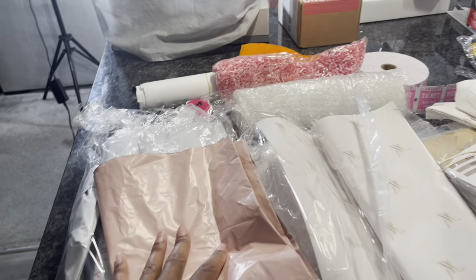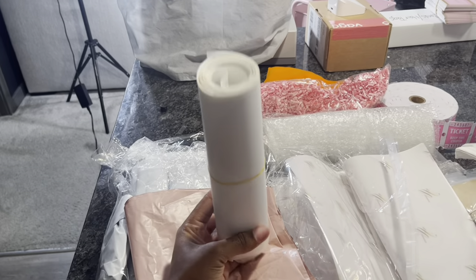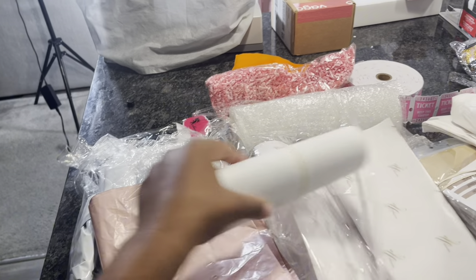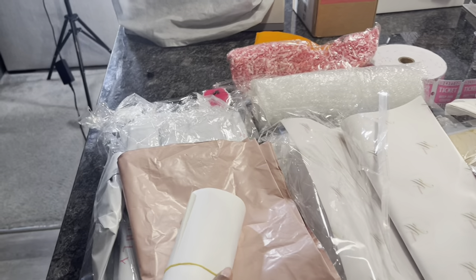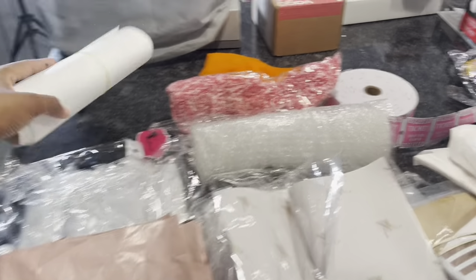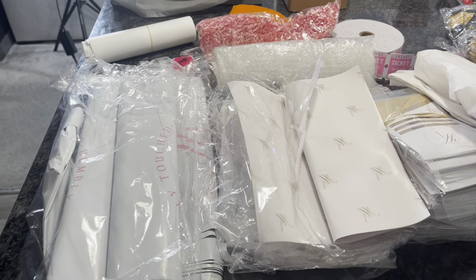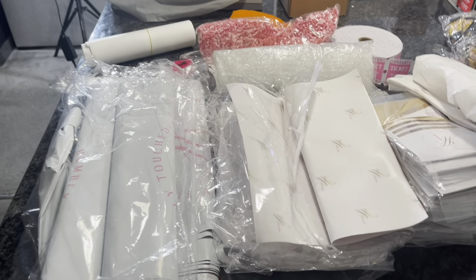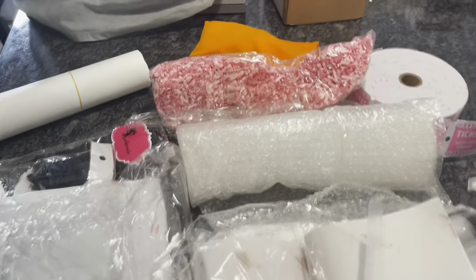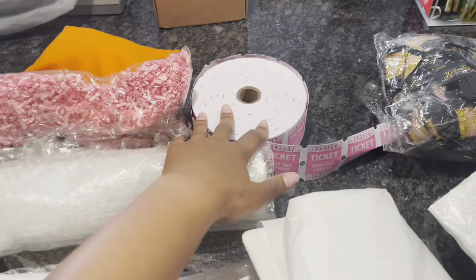I used to get bulk pink poly mailers off Amazon since pink is my brand color. I also had some custom stickers — plain white stickers with my logo — that I'd put on top of plain bags to save money. But as I'm growing and making more, I want my stuff to be more customized to create an elevated experience, so that when customers get their package they know it's from me.